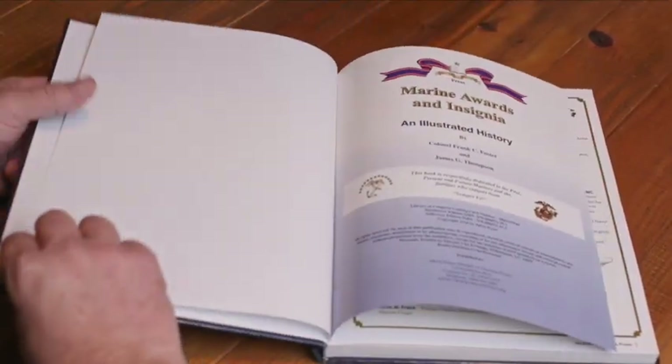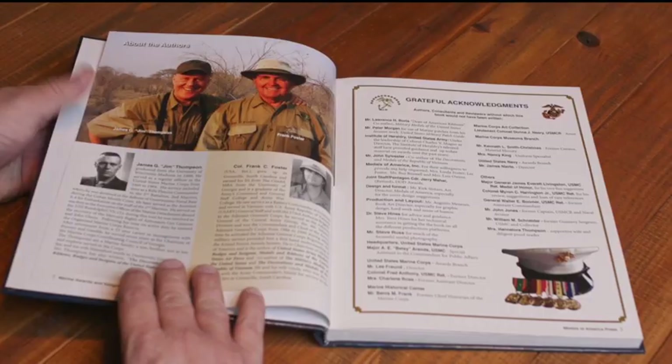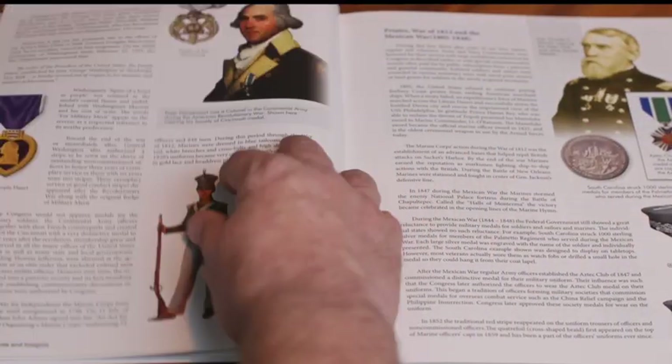If you want to know more information about United States Marine Corps awards and insignia, this is our latest book by Jim Thompson and myself. We've been producing it for 30 years. It covers every Marine award and insignia from the Revolution to today, and it's available on Amazon.